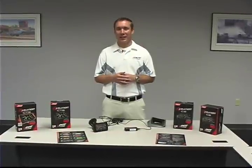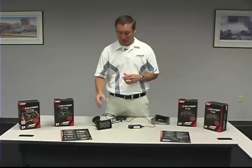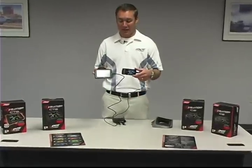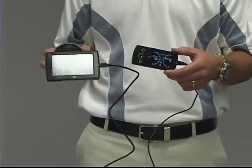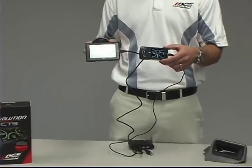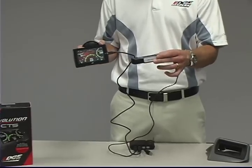Here to talk about the new CS and CTS Evolution and some of the features and benefits that separate it from the competition. The new CS and CTS is actually two new screen options that we've brought to market. It's still an Evolution programmer plus a full end cap gauge all built into one. You'll be able to choose as the consumer which screen you'd like — whether you want the four and a half inch CTS or this two and a half inch CS.